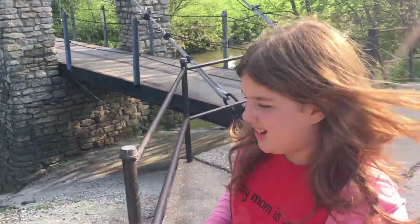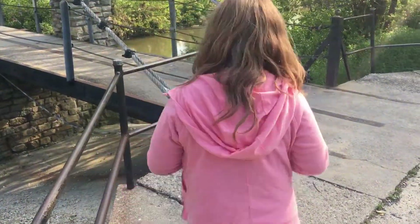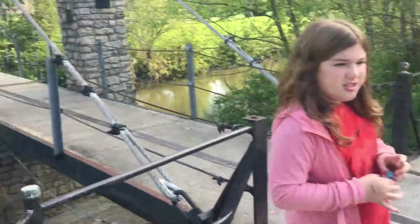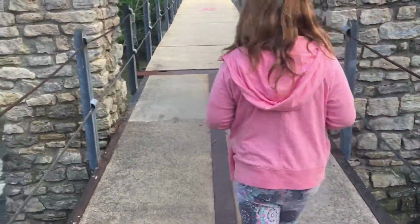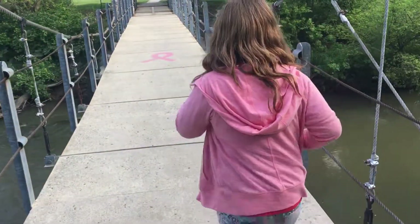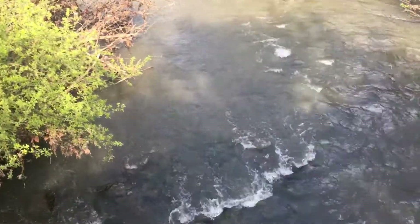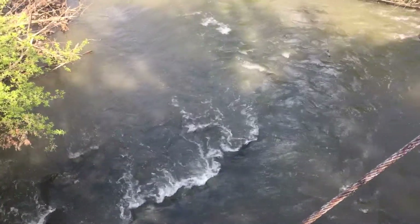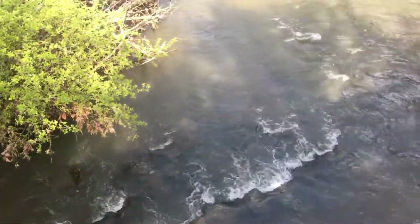The bridge is back — everything is back, it's not flooded anymore. If you wanted to come to the swinging bridge — in yesterday's vlog, that sitting person wasn't me, I was at my friend's house. We got some ripples back in the creek — it's still a tad bit flooded but not as bad.